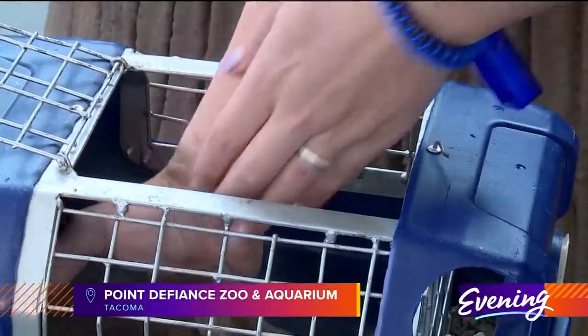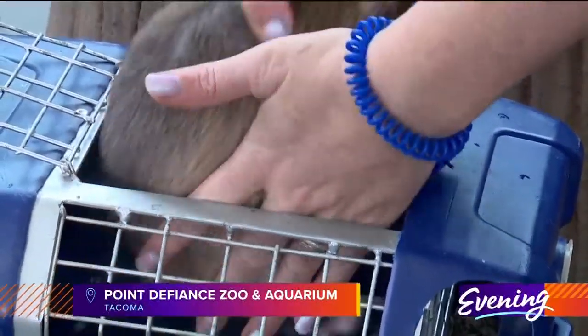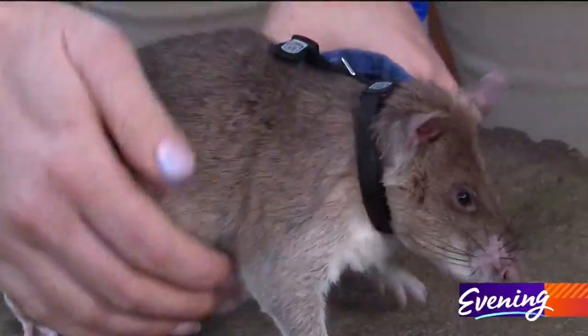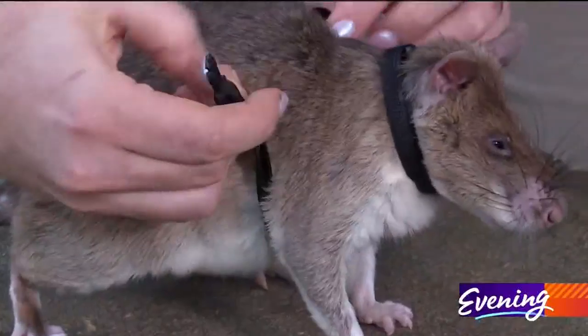Waking up, time to do your job. Mona Lisa may be a little sleepy, but she's ready to get up, suit up, and become a hero rat.